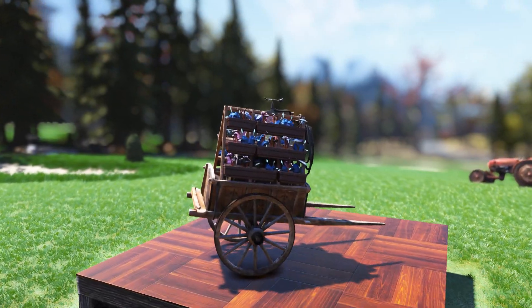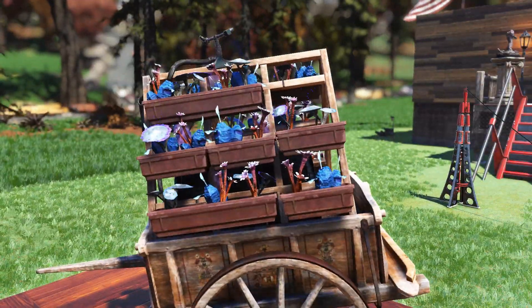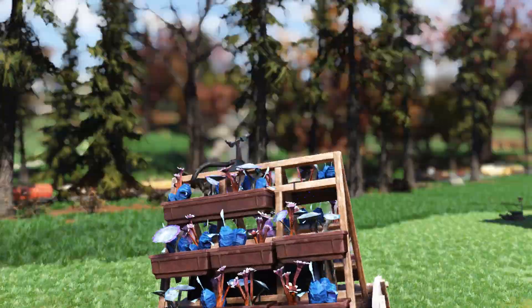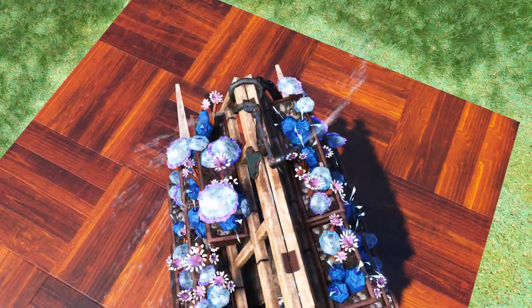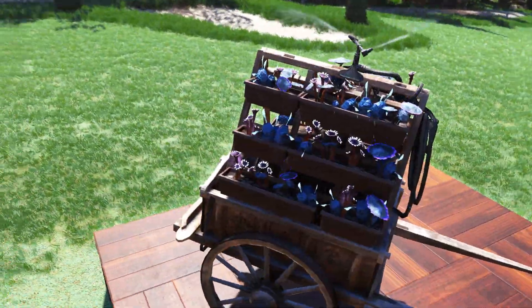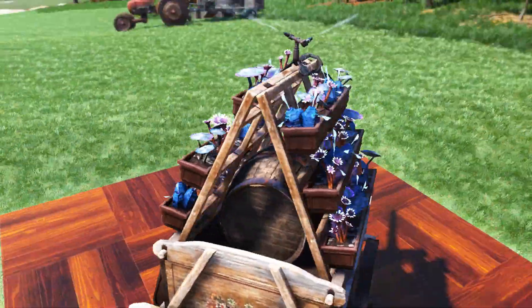The first item in this bundle is going to be the Swiss Flower Cart. This cart is going to cost you two ceramic, two fertilizer, two steel, and six wood. It's pretty sweet — it has a lot of effects going on with the flowers, and you can also activate it. When you activate it, a sprinkler will go around and water the plants. It looks straight out of Skyrim and the Elder Scrolls series, but overall it's a pretty solid camp item.